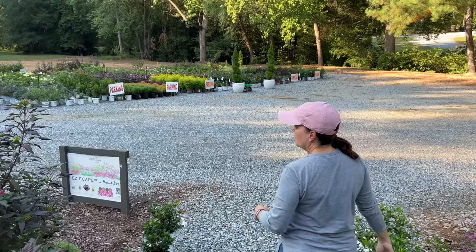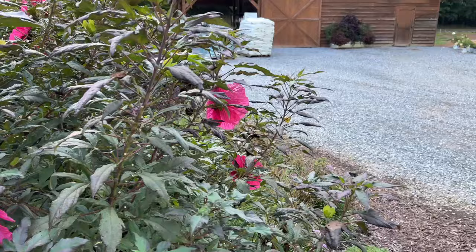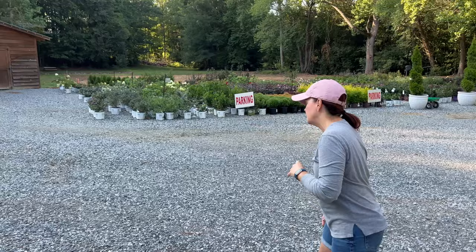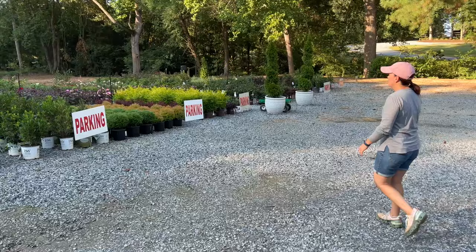Can we just talk about how the hibiscus are still blooming? This is Evening Rose and she is just an overachiever — still blooming just days away from the beginning of fall. Gorgeous color on it, beautiful flowers. We did get some fresh stock of hibiscus and we're going to talk about those in just a second.